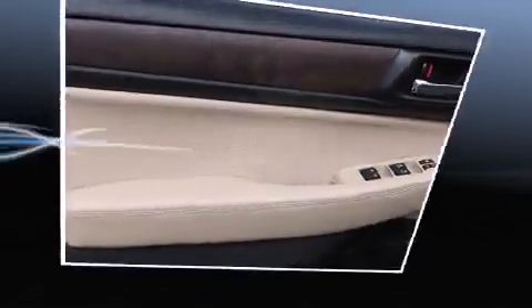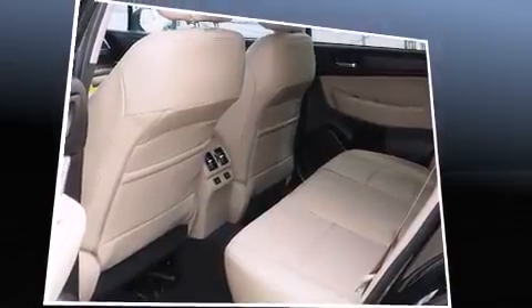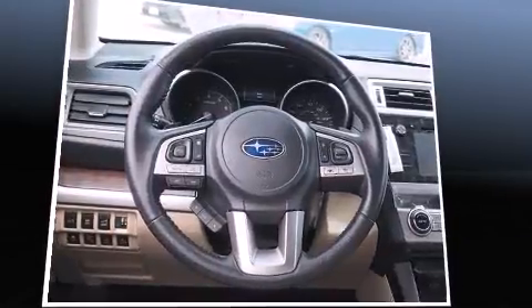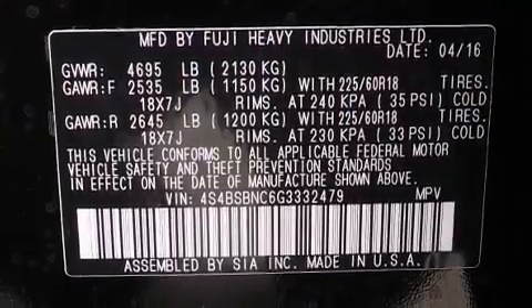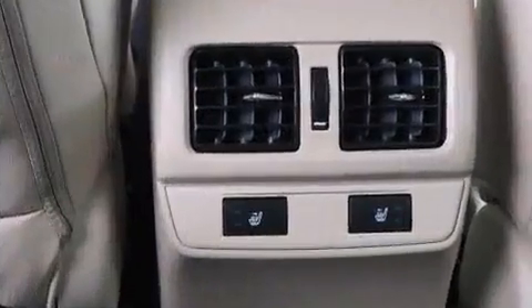A wealth of standard features mean that you no longer have to sacrifice. Like power windows, mirrors, and seats, automatic dimming door mirrors, heated front and rear seats, front fog lights, a power lift gate, blind spot sensor, a roof rack, and leather upholstery.